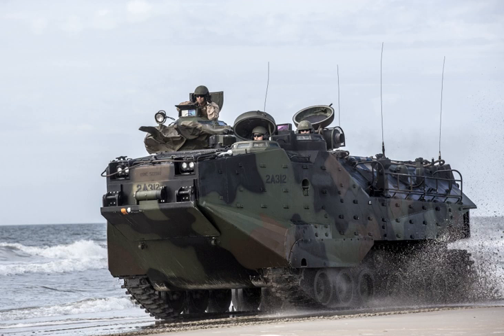The Assault Amphibious Vehicle AAV, official designation AAV P7-A1, formerly known as Landing Vehicle Tracked Personnel 7, abbreviated LVTP-7, is a fully tracked amphibious landing vehicle manufactured by U.S. Combat Systems, previously by United Defense, a former division of FMC Corporation. The AAV P7-A1 is the current amphibious troop transport of the United States Marine Corps.